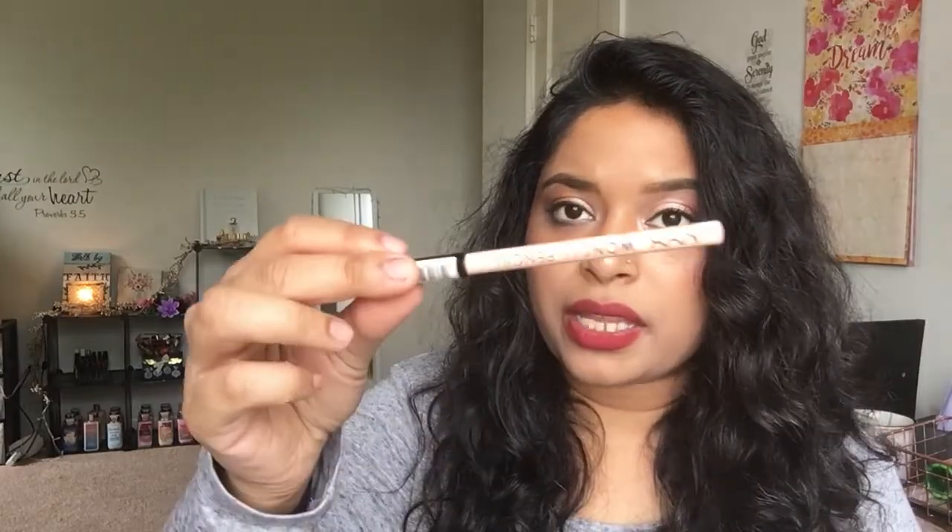For eye products, I'll be using the Essence I Love Stage Eyeshadow Base. I've talked about it several times and I'm just wanting to finish it up since I've had it a while and it's almost done. I'll also be using the Nexus Wonder Pencil, same as last time, and my eyeliner for the week will be the Rimmel Soft Kohl Kajal Eyeliner Pencil.